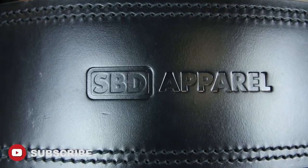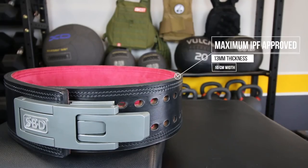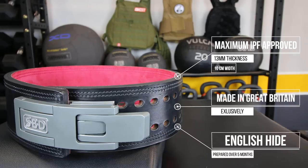The SBD belt is one of the most expensive, if not the most expensive, belts on the market. It's huge, it's expensive, and personally I love it. The SBD belt is the largest belt that is IPF approved, meaning a maximum 13 millimeters thickness and 10 centimeters in width. It's manufactured in Great Britain — not made in China or elsewhere — where SBD is founded. They use English hide, which is prepared over five months for both strength and longevity. It's designed for powerlifters and strongmen.